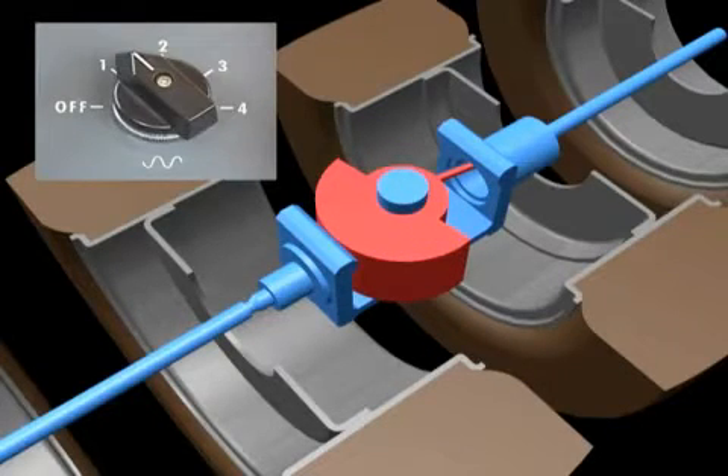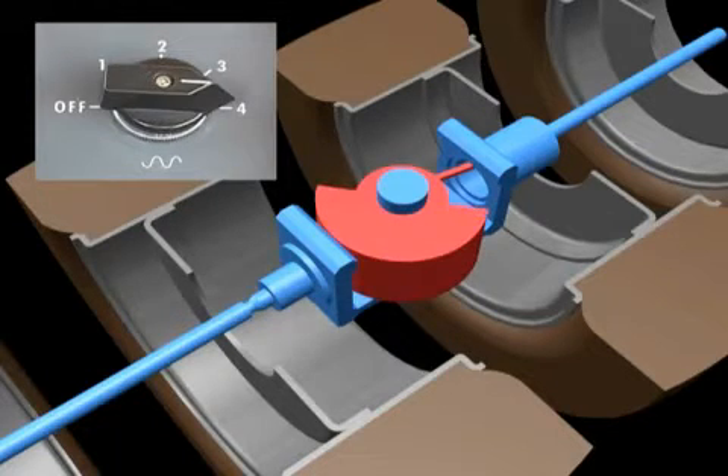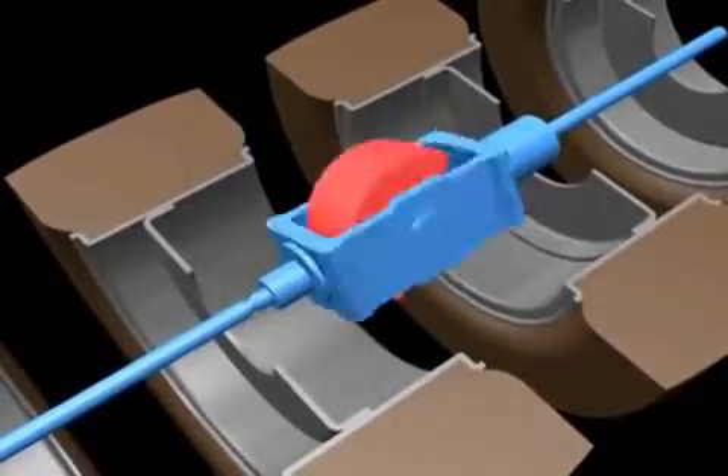The operator can quickly and easily select any one of four different settings on the control panel in order to reach target density levels. The all-wheel drive system, not available on other conventional static tire rollers, provides better compaction results.